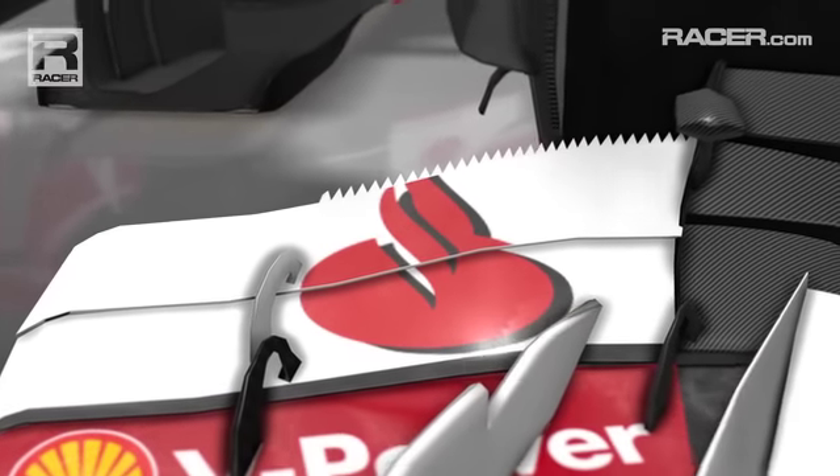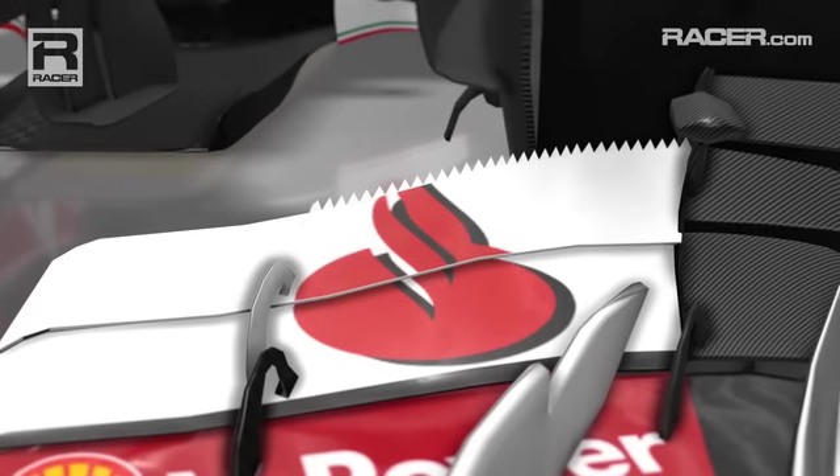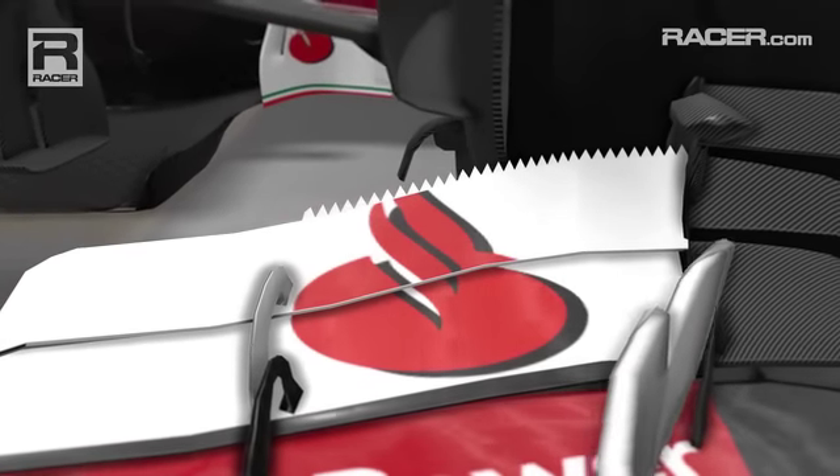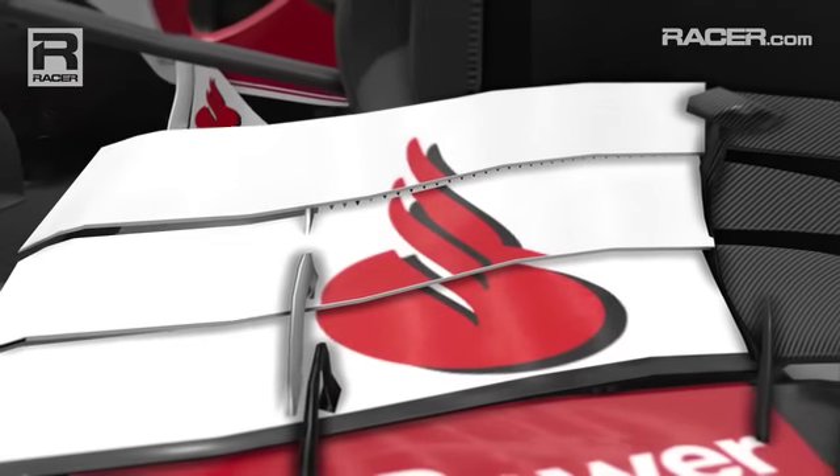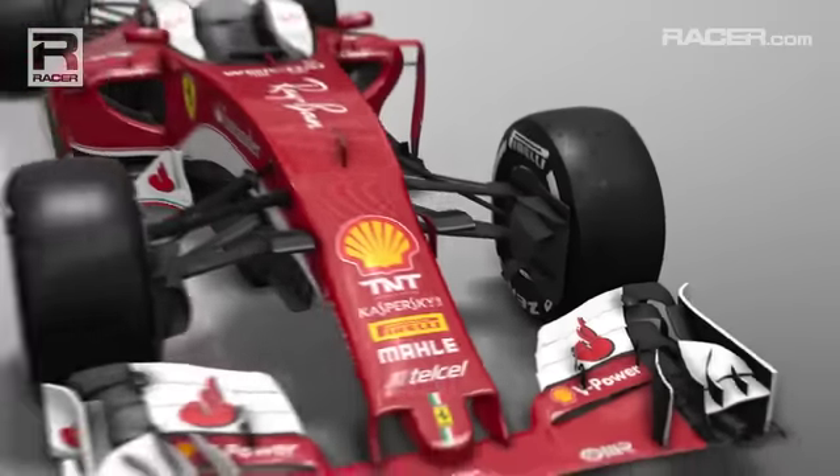To counter this, Ferrari have followed Mercedes and added a series of shark's teeth along the edge of the wing. These purposely break up the smooth airflow under the wing so that the more turbulent flow remains attached to the steeper surface without problem.